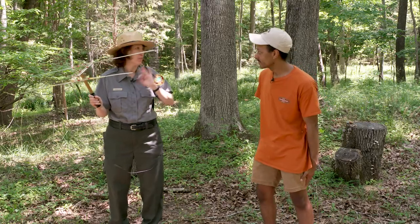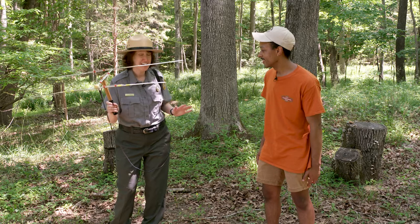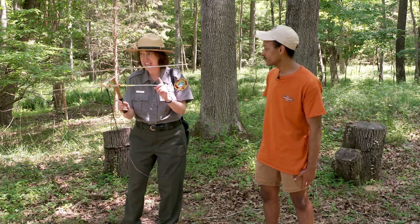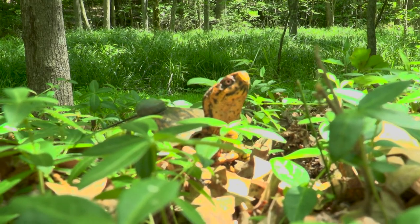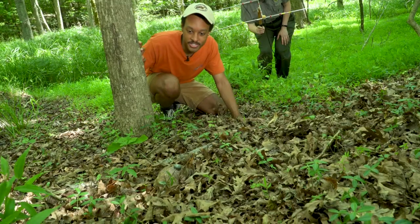Do you think we're getting close? I think we're very close. In fact, I think he is right over there. We found the Eastern Box Turtle. Wow, he's got a really beautiful shell.